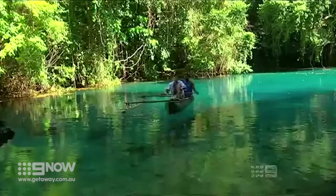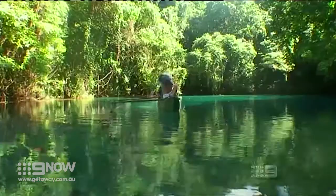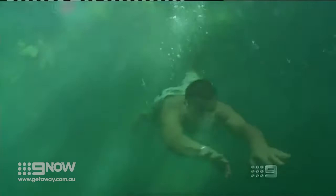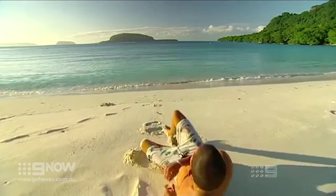Listen, you can hear it. The blue pool is calling my name and saying Jason, go for a swim. White sand. Blue water. Oh, bloody beautiful.